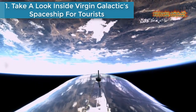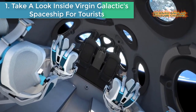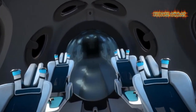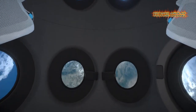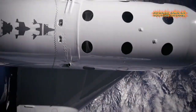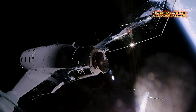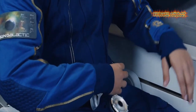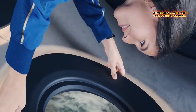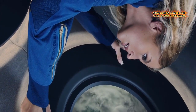Number one: take a look inside Virgin Galactic's spaceship for tourists. Virgin Galactic is giving its customers a first look inside the cabin that will carry them to the edge of space and back. The cabin's design is a central piece of the company's product, especially due to the variety of stages during a Virgin Galactic spaceflight. Virgin Galactic partnered with UK design agency Seymour Powell to create the cabin's interior and seats, which features soft surfaces throughout.